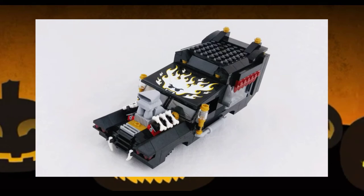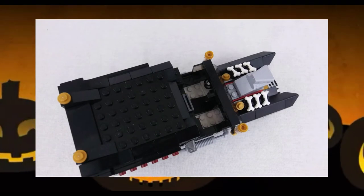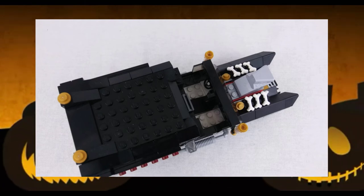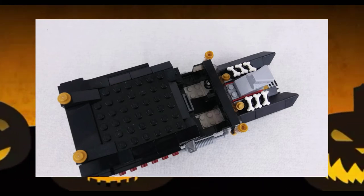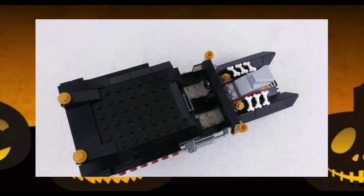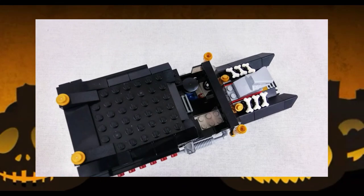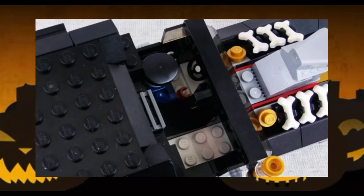I also like that this build is smooth — the only place in the body you can see studs are across the roof. A few things that could have been done better: one, the interior. While I like that the floor of the hearse is white, giving a sharp contrast to the all-black exterior, it's pretty bare bones — no seats, which is fine for a larger vehicle like this, but the only thing inside is a steering wheel that is pushed too far forward. Because of the dual windshield technique used, the driver can't get close enough to the wheel to even look like he's holding on to it, though you can barely see this from the outside.